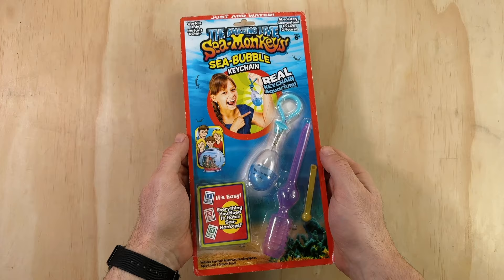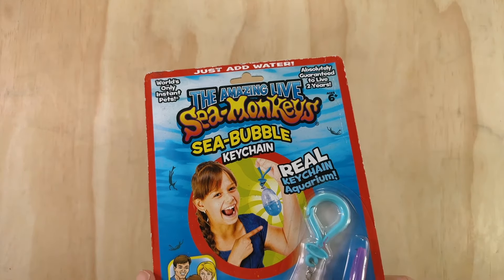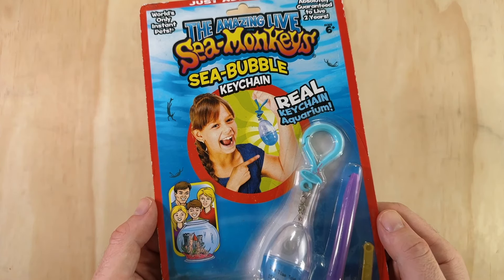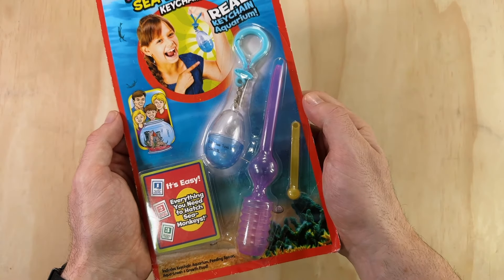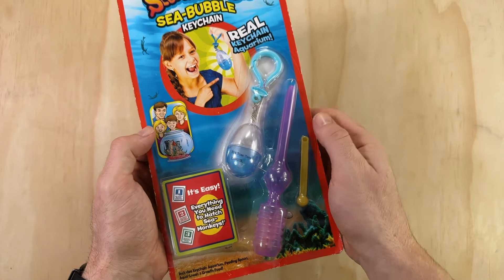On the front of the packaging, up top it says "The Amazing Live Sea Monkey's Sea Bubble Keychain." Coming down we have a young girl who looks way too excited to be torturing her pets — just look at that sadistic look on her face. Further down we can see the contents of this kit, but I'll go over it all in more detail in a moment when I open it up.